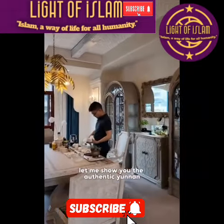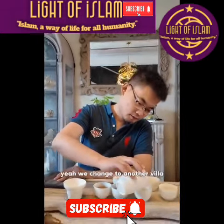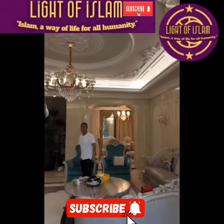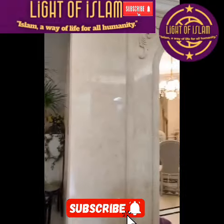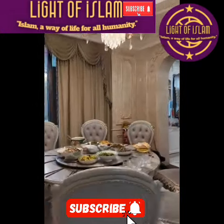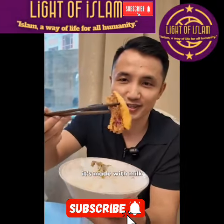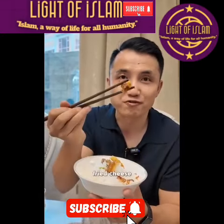Let me show you the authentic Yunnan local Muslim breakfast. We start the morning with the tea — Yunnan is famous for tea. We've changed to another villa; this is the big boss of the rice noodle factory. This is the breakfast. It's a traditional Yunnan Hui breakfast. It's called ruchan — it's made with milk, like a cheese. Fried cheese.